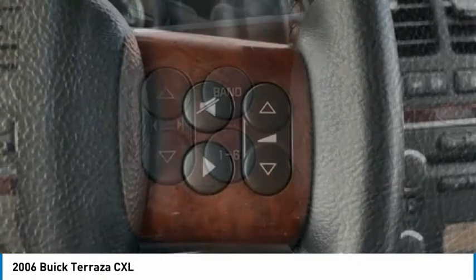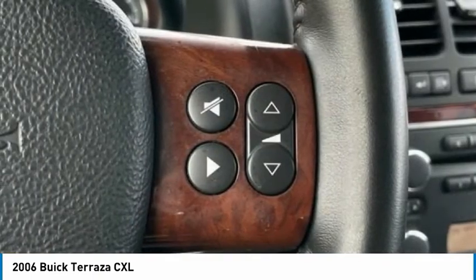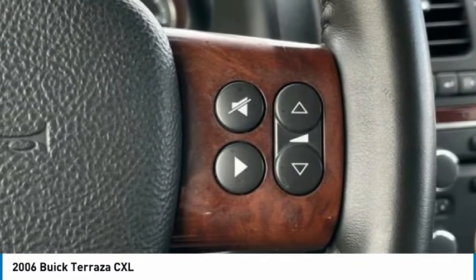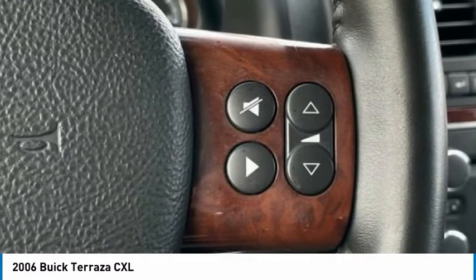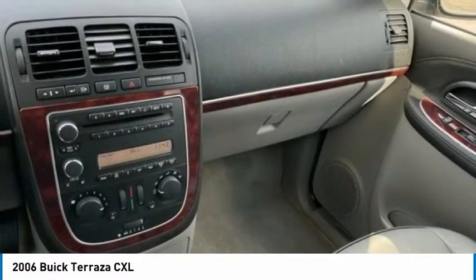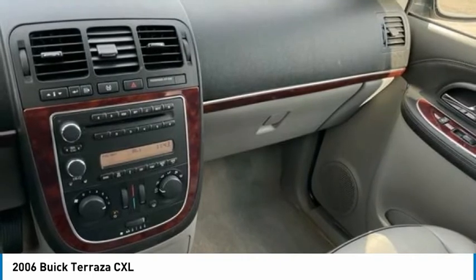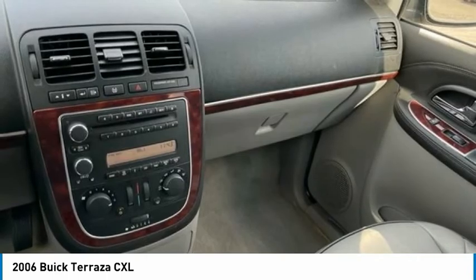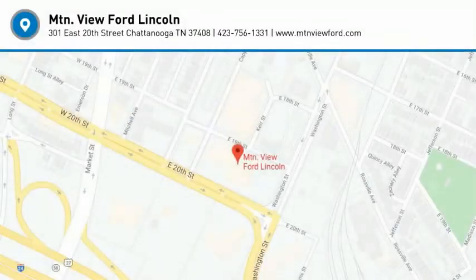Proudly serving Chattanooga, Lookout Mountain, Ringgold, Graysville, Walden, Dalton, Huntsville, Nashville, Murfreesboro, Knoxville, Cookeville, Atlanta, Lynchburg, Cleveland, Dayton, and all of Greater Tennessee, Georgia, and Alabama. 2006 Buick Terraza CXL Platinum Metallic.